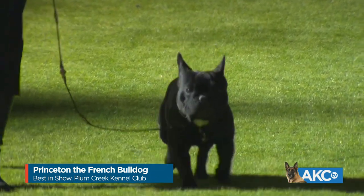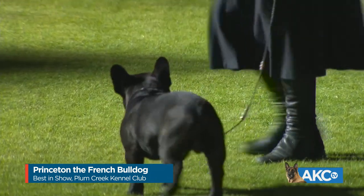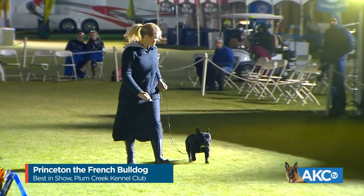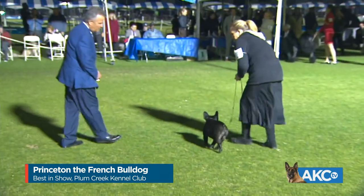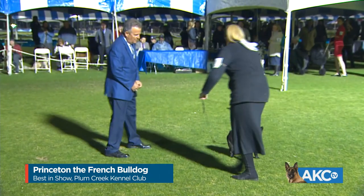On Monday, Princeton went best in show yet again, this time at the Colorado Kennel Club in Denver. Princeton was the number one non-sporting dog in 2018. Congratulations to this weekend's winners.